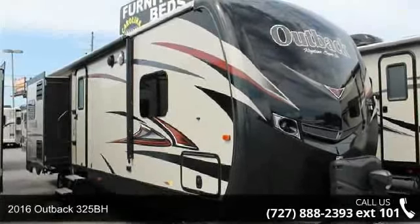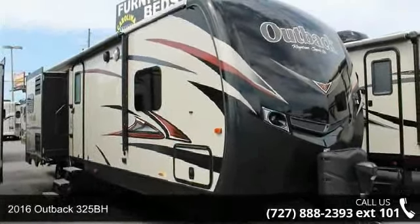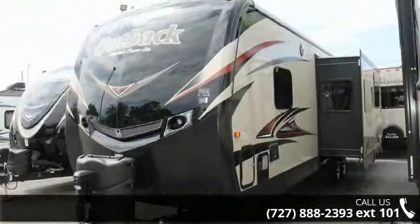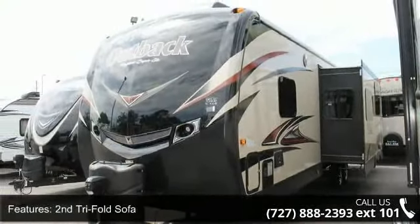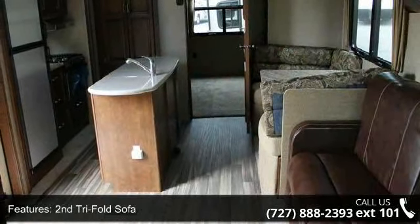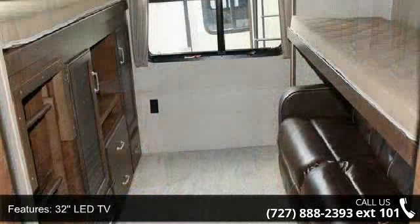Begin an adventure with this 2016 Outback 325BH. If you are looking for an RV with quality construction and ease of towing, this may be the one. Perfect for vacationing, adventuring, or just relaxing, this travel trailer awaits you.